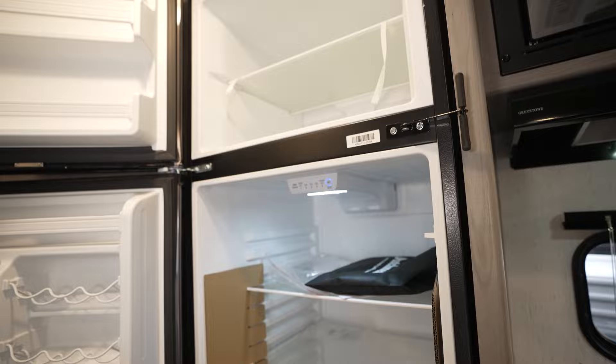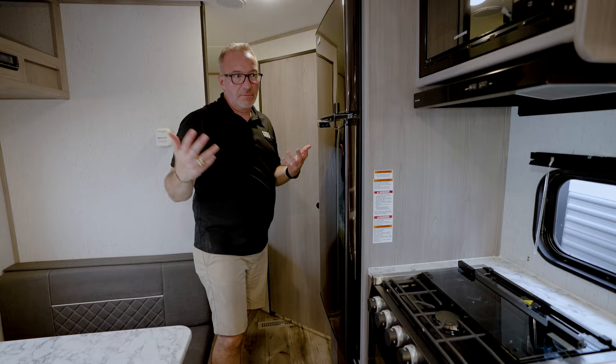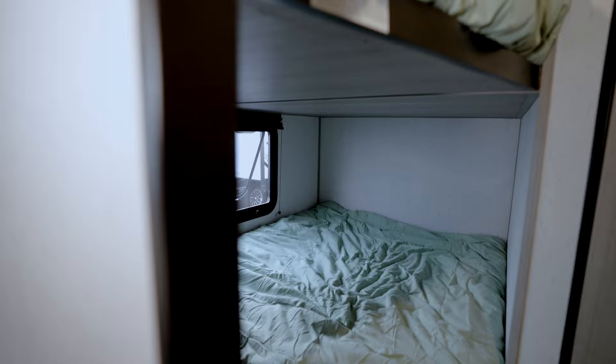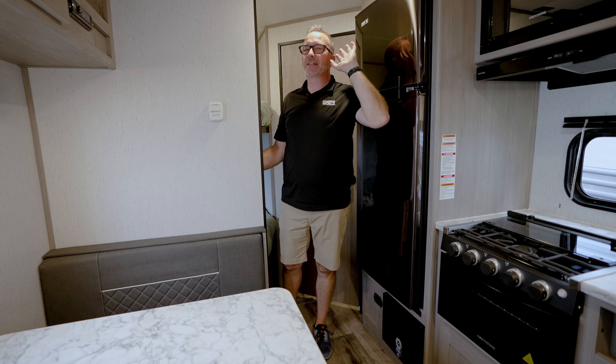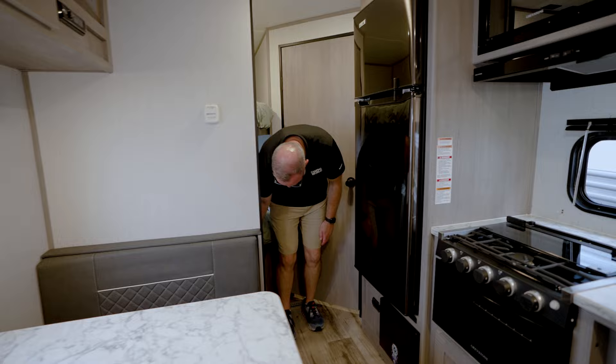The fridge is 12-volt, frost-resistant, and vibration-smart so it'll run while going down the road. Since you're pre-wired for solar panels, go ahead and get those put on. Double-over-double bunks with 300-pound capacity on each. The solid wall actually helps with noise — the curtain gives some privacy and noise dampening, but the solid wall helps more.